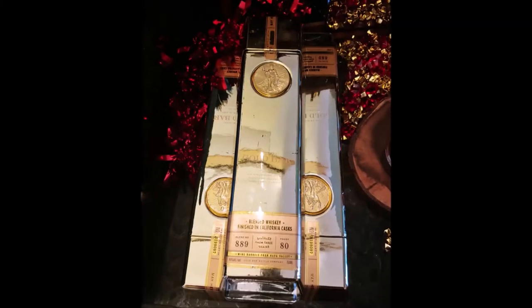Welcome to Room 6, the channel dedicated to the local Las Vegas music scene and the people that make it, including me. I'm Josh and today we are reviewing 49ers Gold Bar Whiskey.